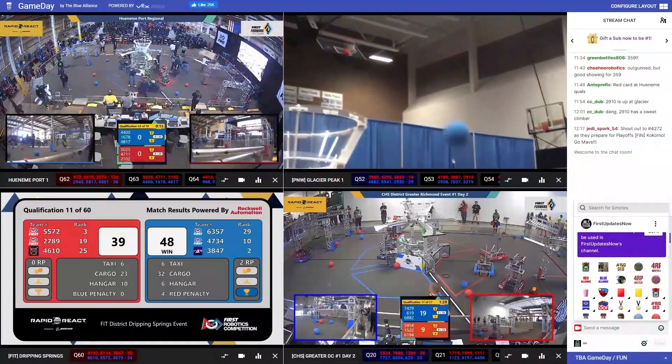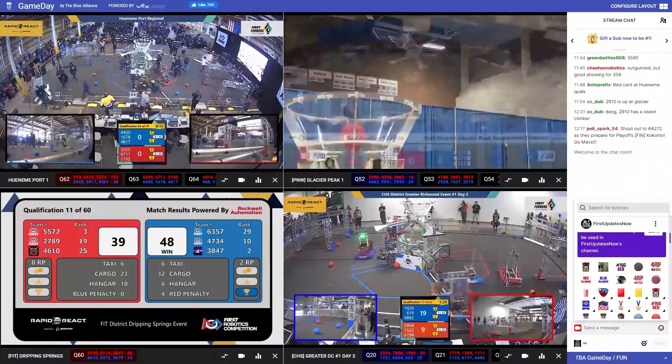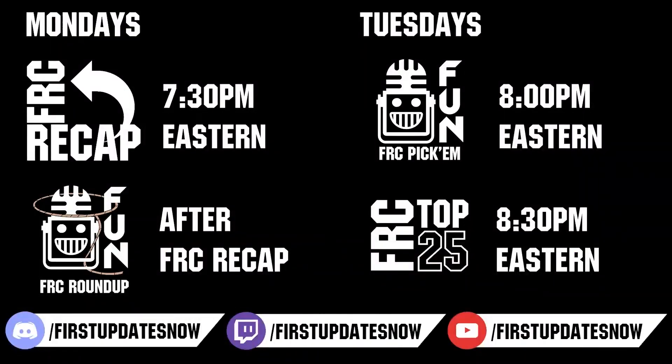Competition season is here. Head on over to TheBlueLions.com to catch all the events each week. Don't forget to submit your clips of the week to Discord.gg/FirstUpdatesNow. Vote in the FRC Top 25 and play in our free fantasy Pick'em. Catch fun shows live on Mondays and Tuesdays at Twitch.tv/FirstUpdatesNow.